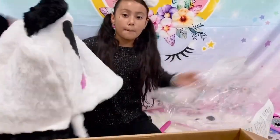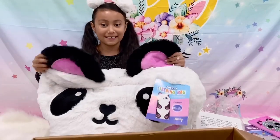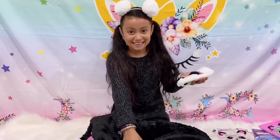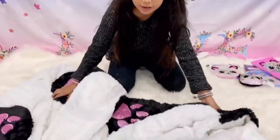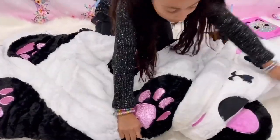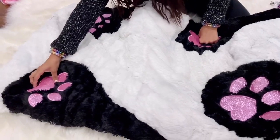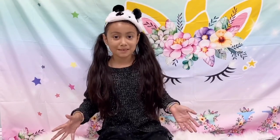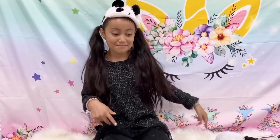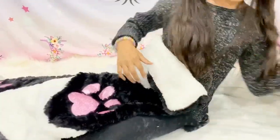This feels so comfortable! Let's take it out so you guys can see more. It's a panda — I love it! This is perfect for summer parties. It has a little pocket. I can even use this with the sleeping mask. Look how cute and sparkly it is — it even has a heart! I can't wait to try it out. I'm gonna go in the sleeping bag right now!